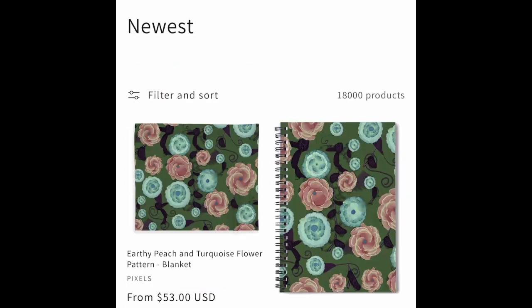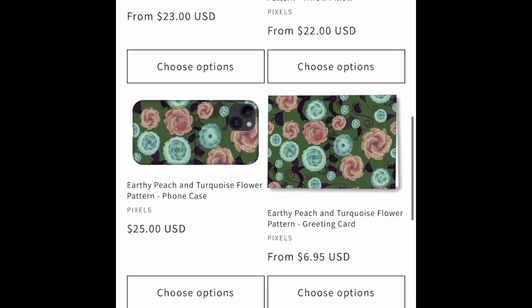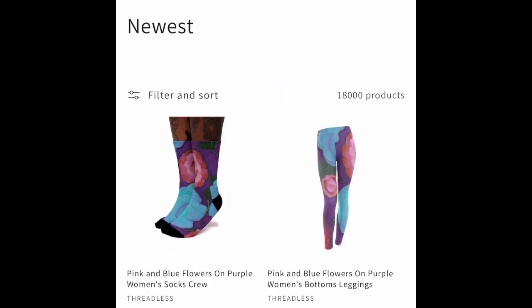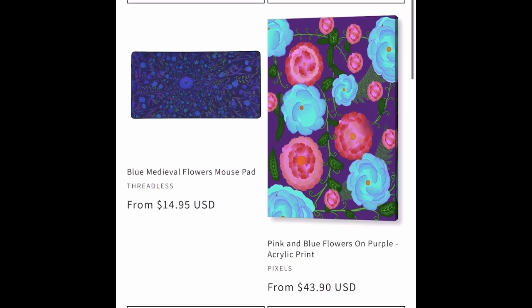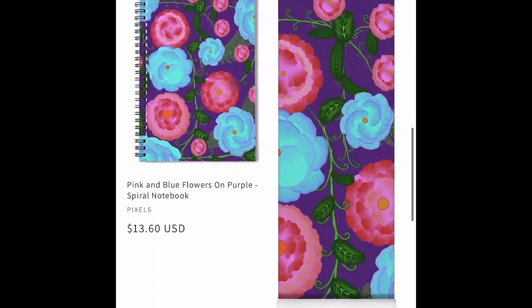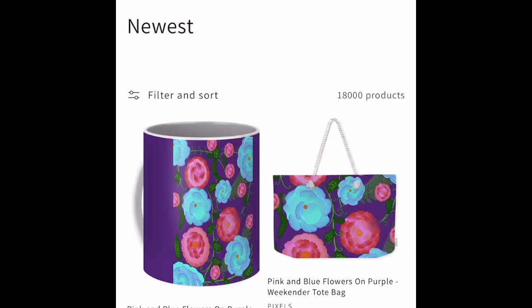Here we have some flower patterns created with Freya Procreate Brushes — the floral brushes. That's a joy to use. I just got it with the commercial license a couple weeks ago and I've been doing the tutorials. And there's another one with the Freya Brushes. Excellent tool.